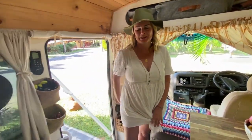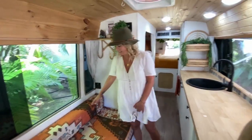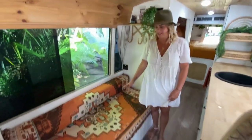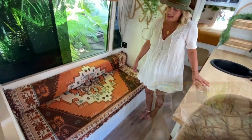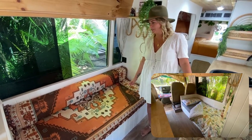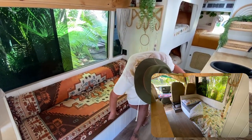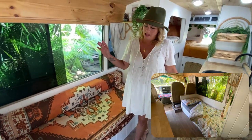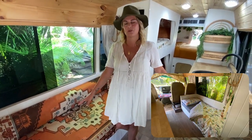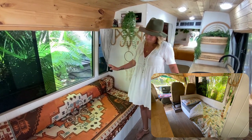I'll take you to the back of the bus and show you where we all sleep. This here is our family couch during the day – it's 1.6 metres so we can all fit nicely. At night time it converts into our son Brooklyn's bed. Under here, one half we have homeschool supplies, our snorkelling gear, the kids' roller blades, things like that. The second half houses our battery setup.